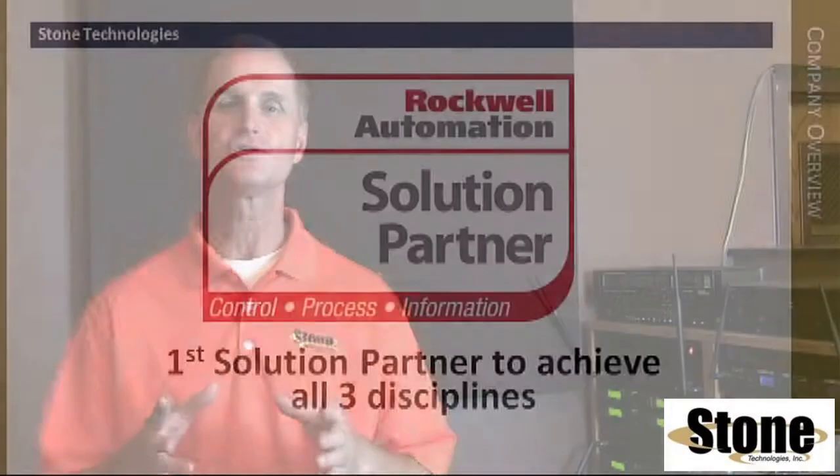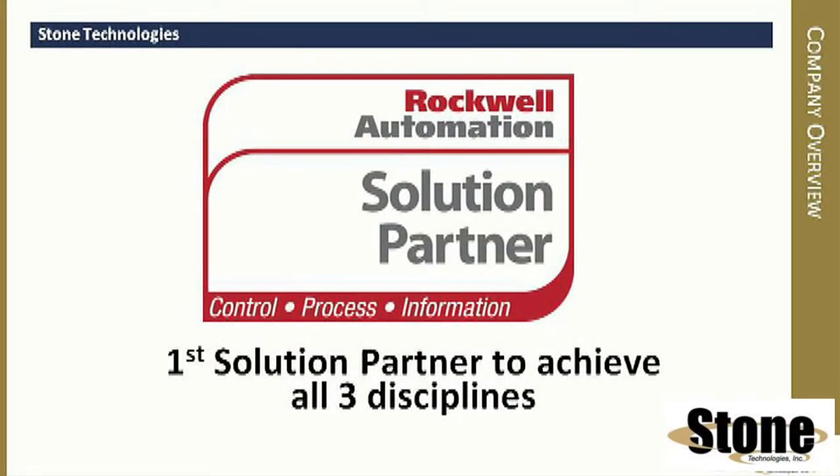Hello, my name is Dan Englehart. I am with Stone Technologies, Rockwell's first information solution partner. We will be at Rockwell's booth at PAC-Expo 2014 doing two things. We will be presenting at Rockwell's booth online integration and analytics for turning plant floor data into actionable information.